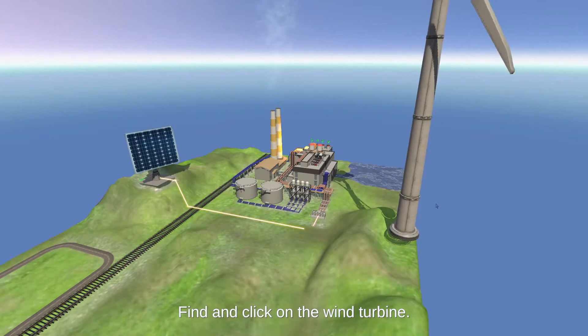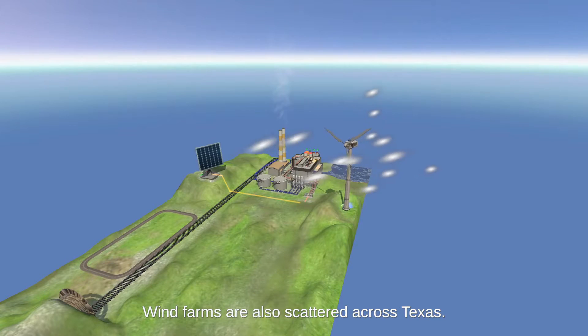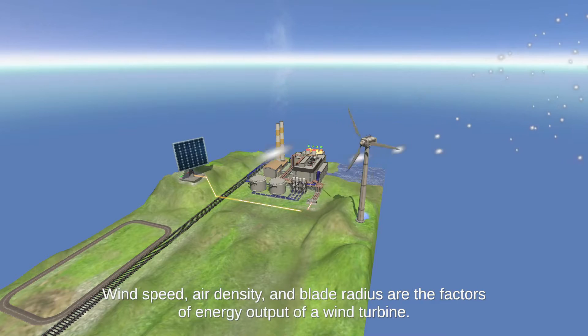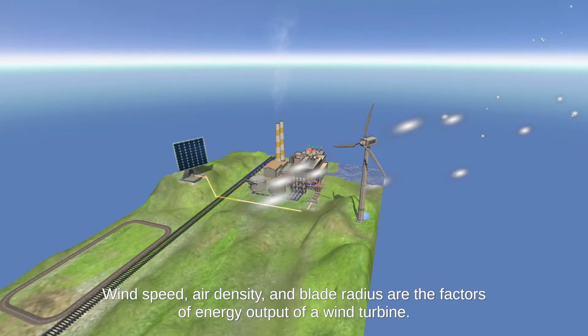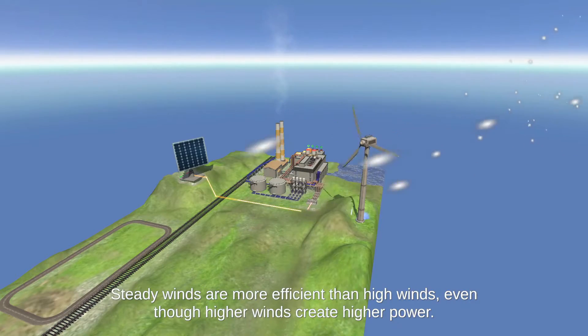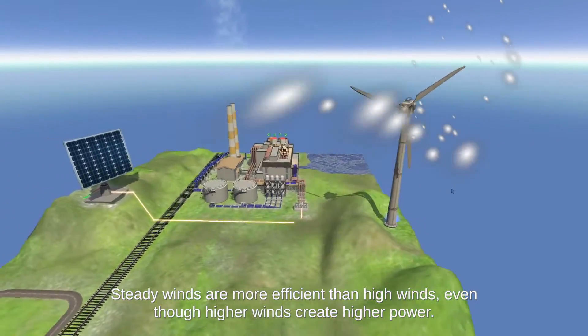Find and click on the wind turbine. Wind farms are also scattered across Texas. Wind is created by the uneven heating of the Earth's surface. Wind speed, air density, and blade radius are the factors of energy output of a wind turbine. Steady winds are more efficient than high winds, even though higher winds create higher power.